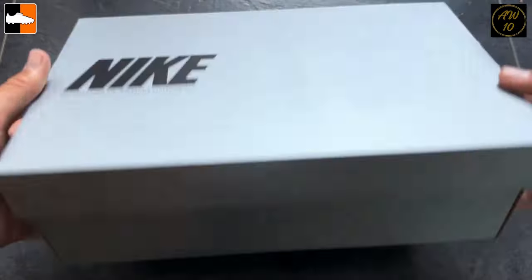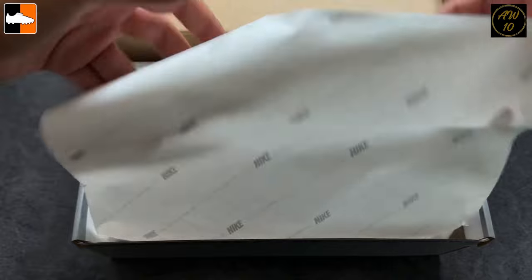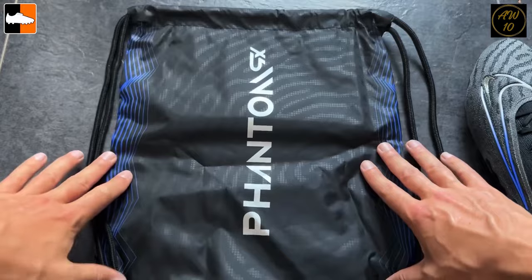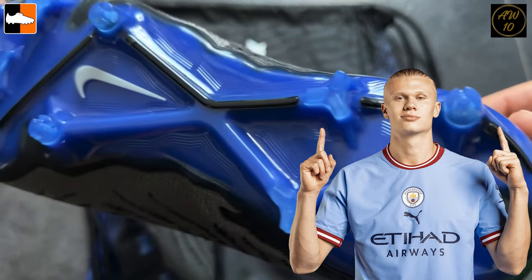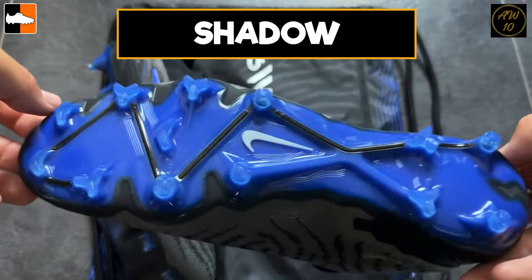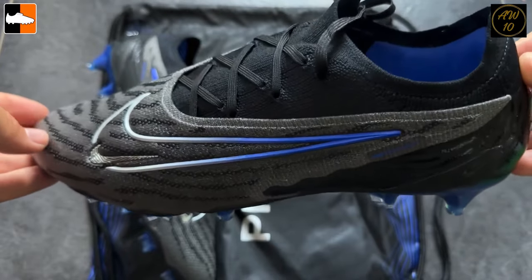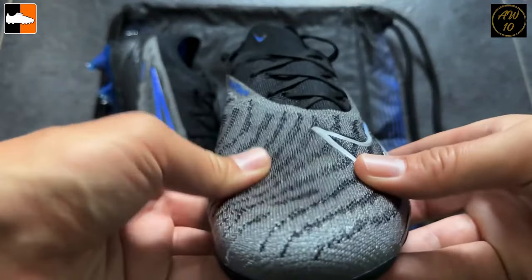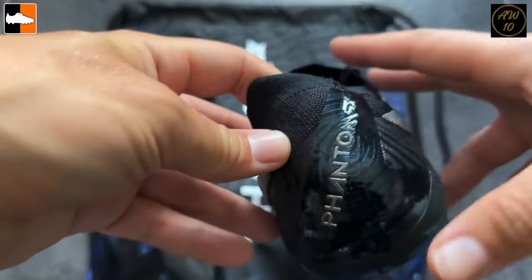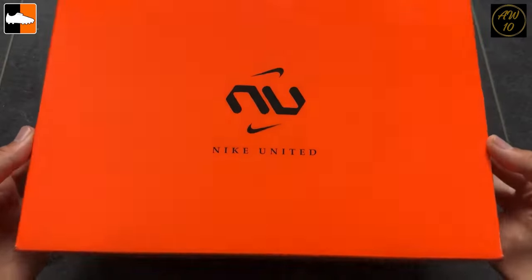Another pair to look at are these Nikes in the shadow pack — understated versions of the Phantom GX, Haaland's boot. There's blue on the sole plate but most of the upper is in black, with a little detailing around the Nike swooshes. I really like the fade from a silvery white to blue, the Phantom GX branding, and the Nike swoosh showing on the fly knit. The sock liner is also in blue. A very nice pair of boots.